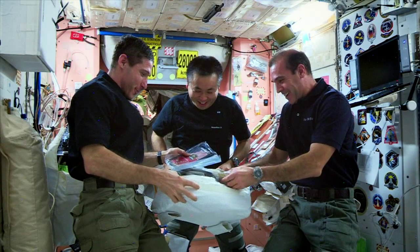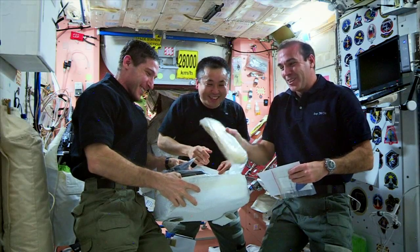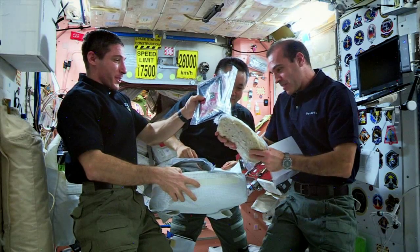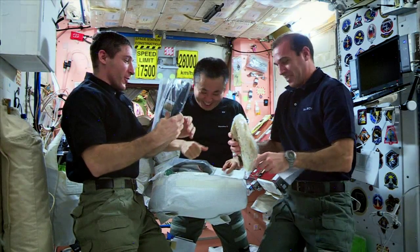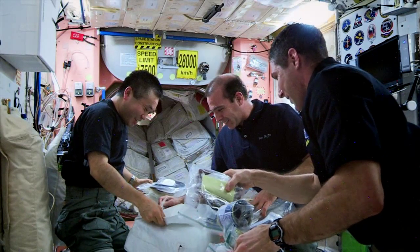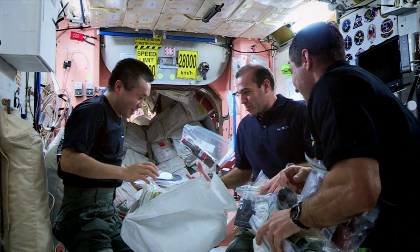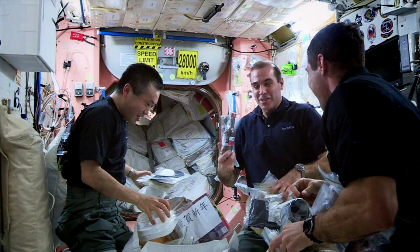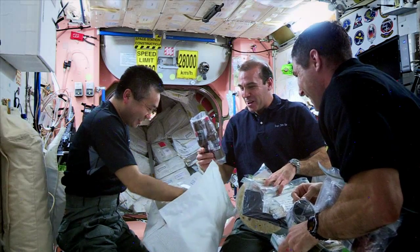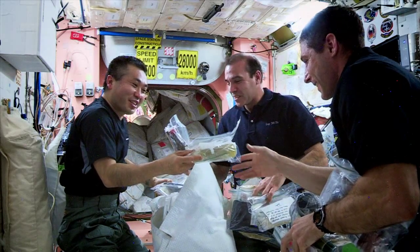Wow! Look at that! Tortillas! Real tortillas! Oh my goodness! Sausage! Oh yeah! This is Koichi's bag! We all eat — almost all of us will eat. Oh my goodness gracious, it's just the greatest hot dog relish in the history of man. Oh my gosh, my wife didn't tell me about this. Look at that, this is going to be good.